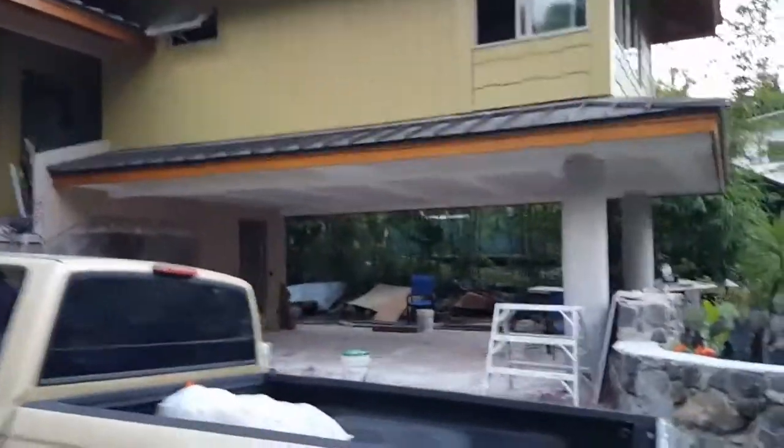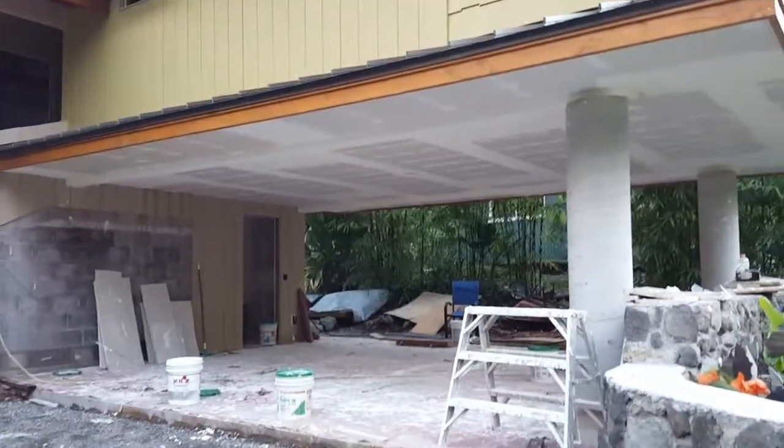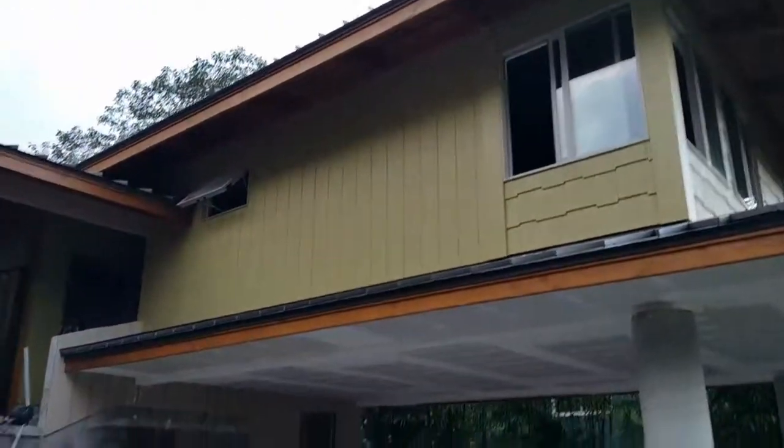Aloha everyone. This is my project here. They're doing the drywall. There's a utility closet right down there that's for my toolbox and stuff like that.